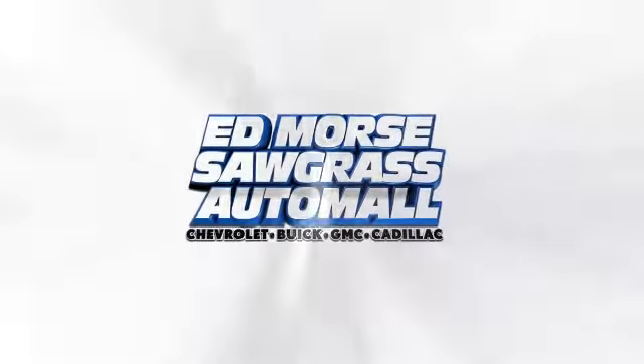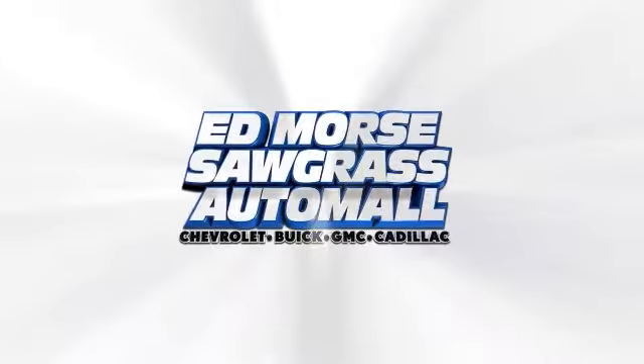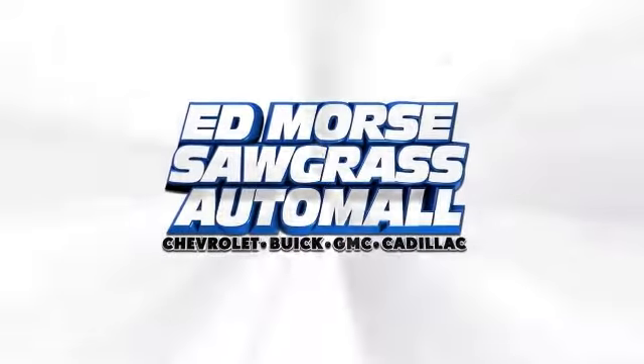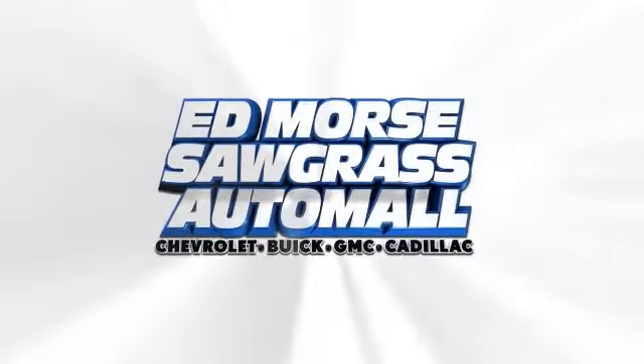At Edmore's, it's gonna save you. For value and for service, it's Edmore's.